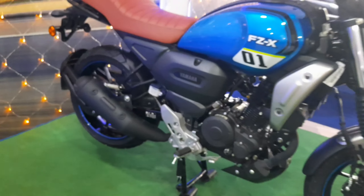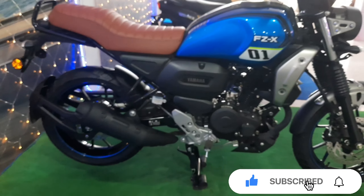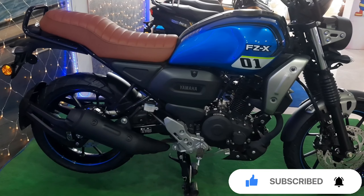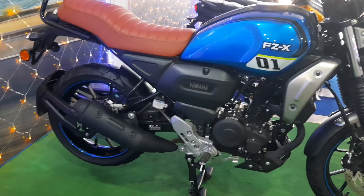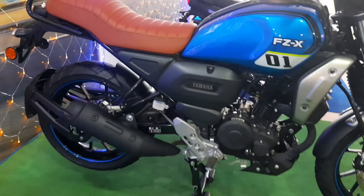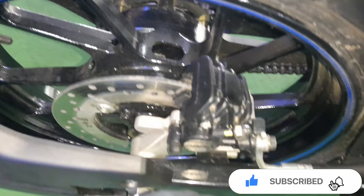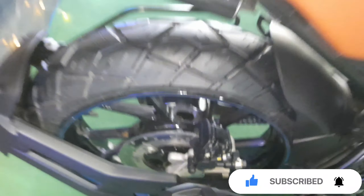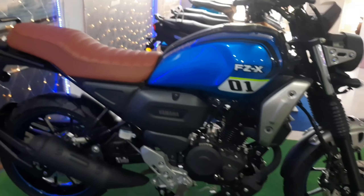The engine part and the rest of the body come in black and matte color, which enhances the design of the bike. You will get rear disc brakes, so you will not have any issues with the brakes.